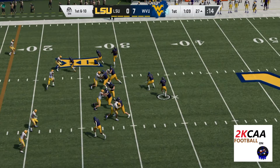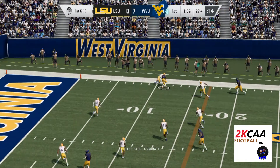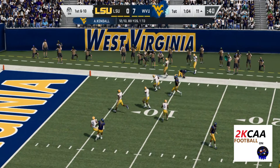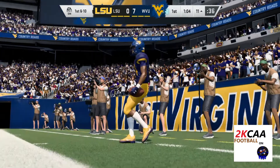Throwing on first down, Kendall. Got a man on the right sideline — it's Bush. Give him 16 yards there, a Tennessee first down.